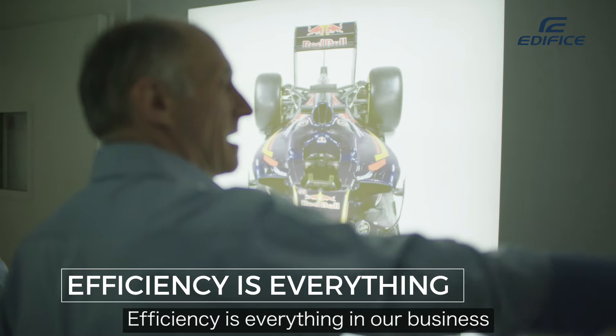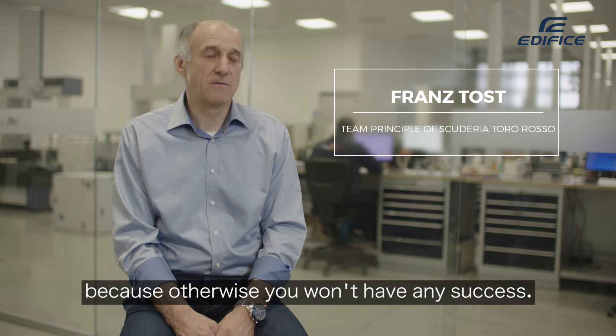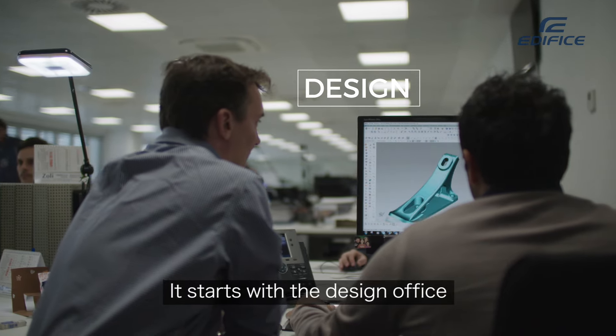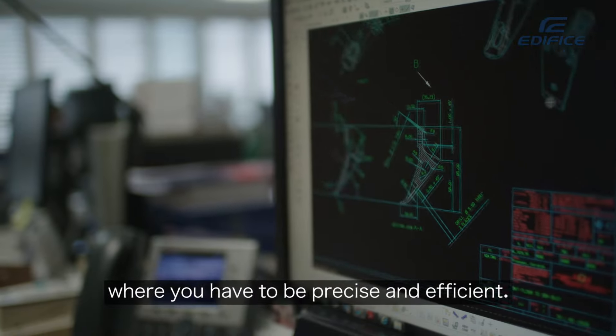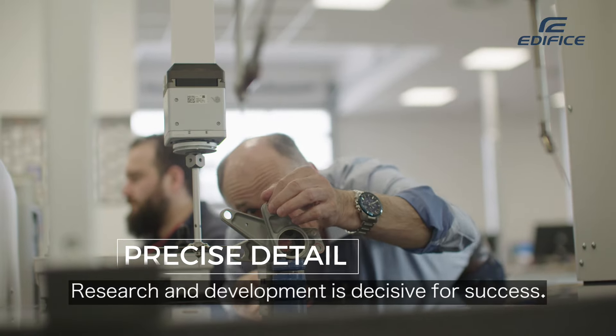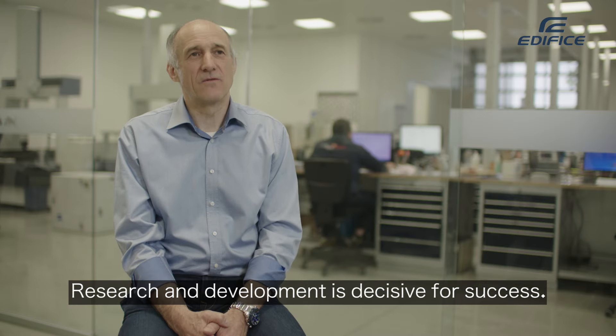Efficiency is everything in our business, because otherwise you won't have any success. It starts with the design office, where you have to work precise and efficient. Research and development is decisive for success.